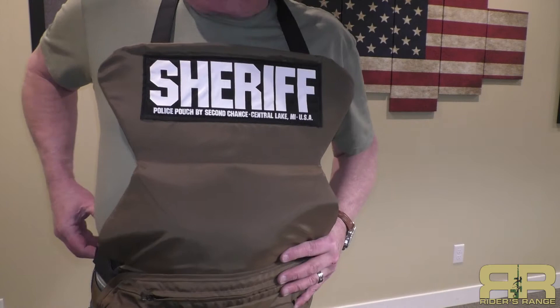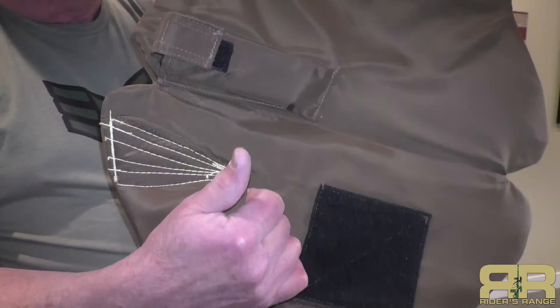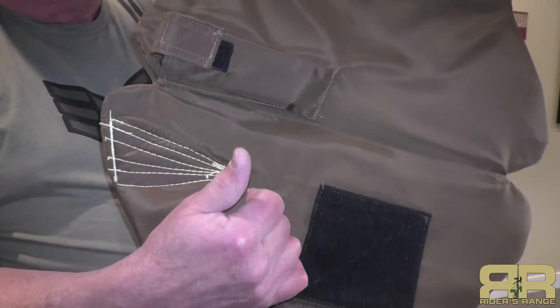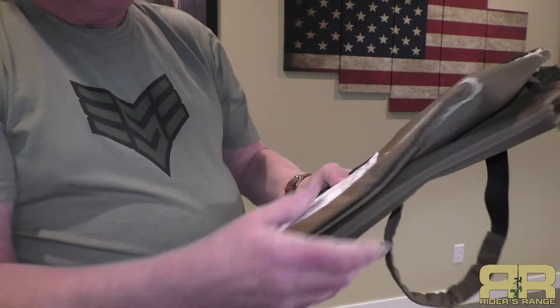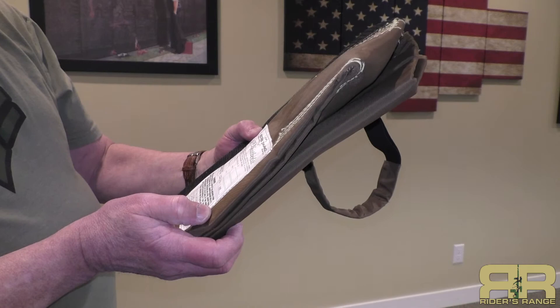The vest panel separates from the pouch and has the pocket sewn right on the back. It's marked 'Second Chance Super Featherweight' with a serial number and a manufacture date of February 1992. It complies with NIJ standards and is rated for Level 2A threat protection. The panel velcros right back in — that's a blast from the past.